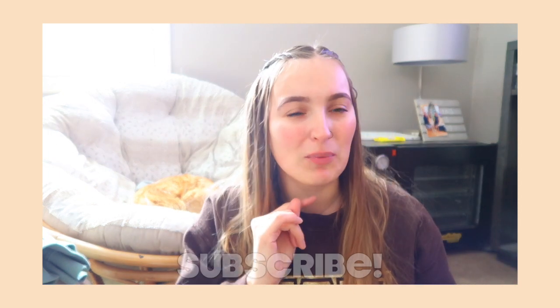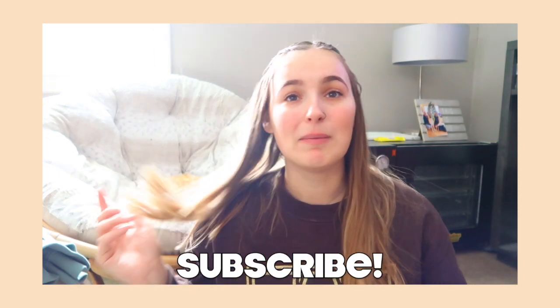Hi guys, welcome back to my channel! Today's video is going to be my January favorites for 2022. I'm going to make sure I keep up with this all year round because these are one of my favorite things to do. This video is very chaotic, so I hope you're ready — grab a drink and let's get started.